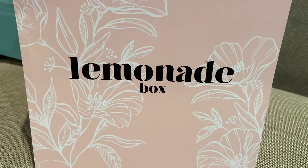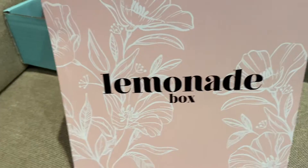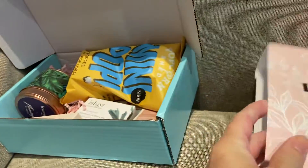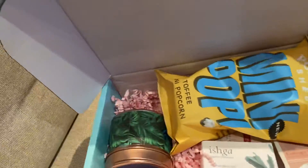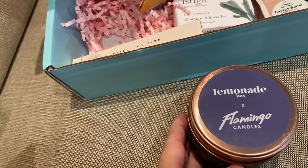Hello, it's Janine. Welcome to an unboxing of the August Lemonade Box. I've opened it to take a look, so let's dive in. First out is the candle — that was the spoiler.